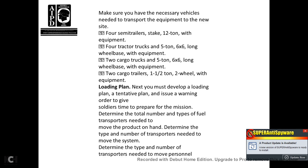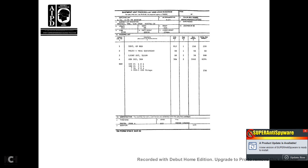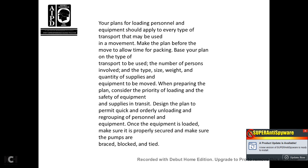Loading: you must develop a loading plan and issue a warning order to give soldiers time to prepare for the mission. Determine the total number and type of fuel transporters needed to move product on hand, the type and number of transporters needed to move the system, and the type and number needed to move personnel. Base your plan on the type of transporter used, number of persons involved, and the type, size, weight, and quantity of supplies and equipment to be moved. When preparing the plan, consider priority of loading and safety of equipment in transit.